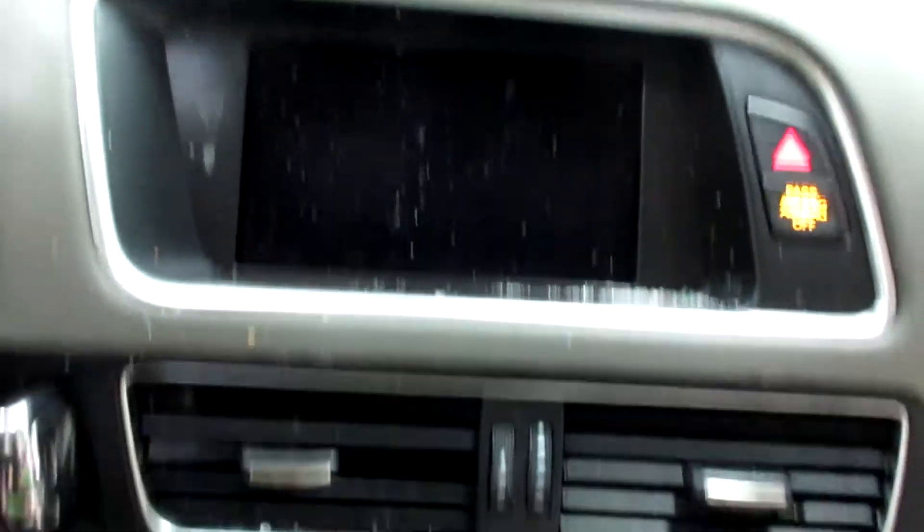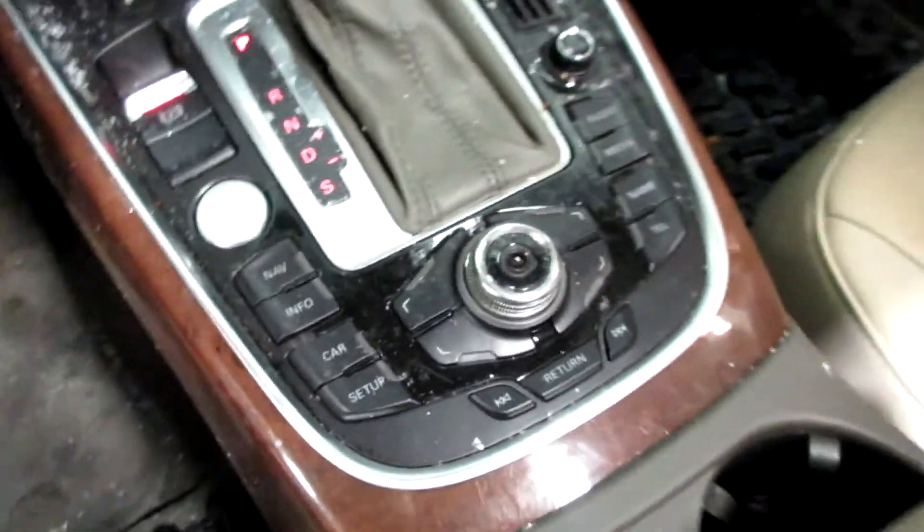There's a little display screen, radio, CD player, dual zone temperature controls, electric parking brake, and push button start.